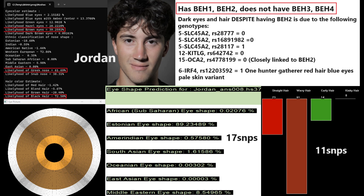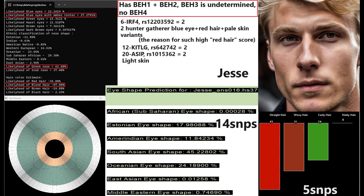Now moving on to Jesse. Jesse's got blue eyes with amber center, a Greek-shaped nose, and blonde hair. He's got BH1 and BH2; BH3 is undetermined, and he does not have BH4. He's got two hunter-gatherer blue eye, red hair, and pale skin variants in IRF4 — this is the reason for his very high score in the red hair category. The majority category is still blonde for him, but he has a very high red hair score because of this genotype in IRF4. He's definitely got light skin based on his genotype in KetLG and ASIP. For facial morphology, he's predicted to have South Asian eye shape — though South Asian eye shape isn't really different from European — and his hair shape prediction is straight.